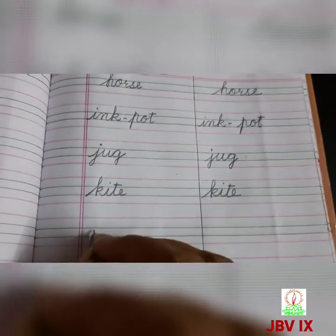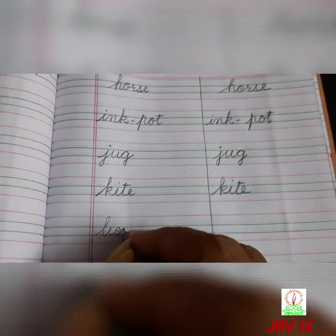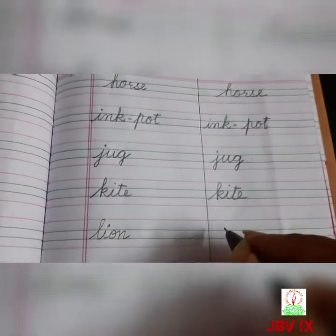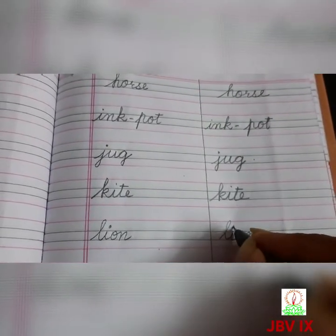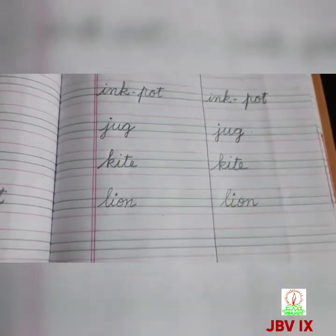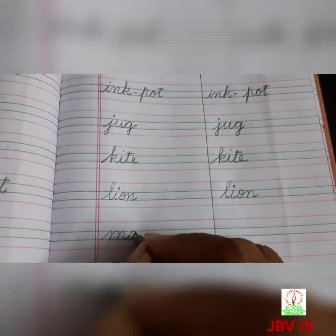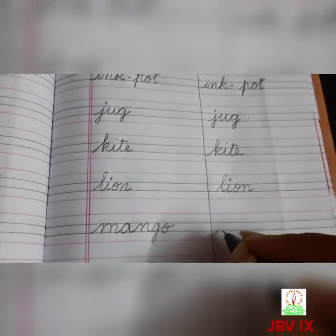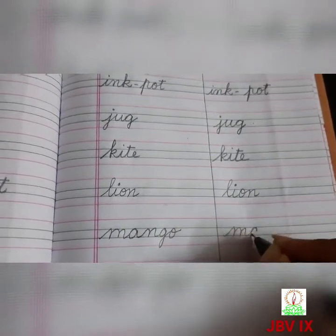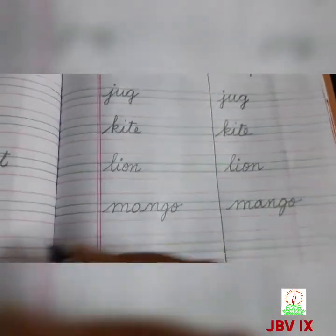After K, L comes. L for lion, L-I-O-N, lion. Next, M, M for mango, M-A-N-G-O, mango.